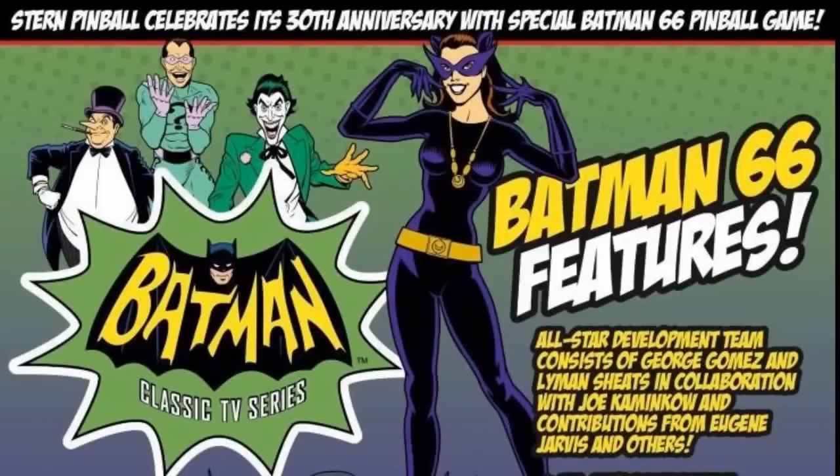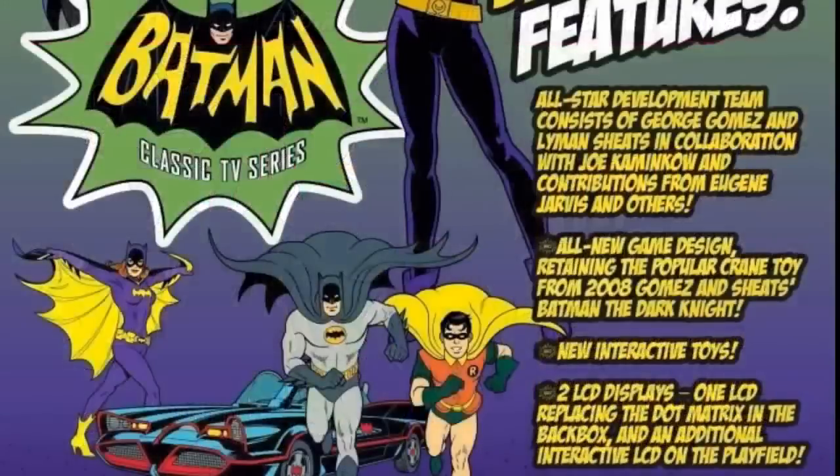Hey there, Pinball Shit here. So there's not going to be a Batman Vault Edition, and that's super exciting because there's going to be a brand new Batman 66, all new design, and it's going to be awesome. It's going to have multiple LCDs on the playfield, like the P3 has, with the ball interacting with them. There's also going to be an LCD in the backbox like Jersey Jack has, and clips and clips of the show.